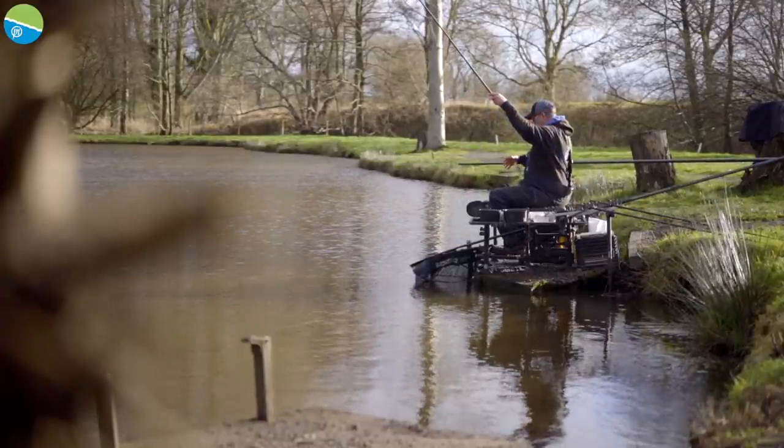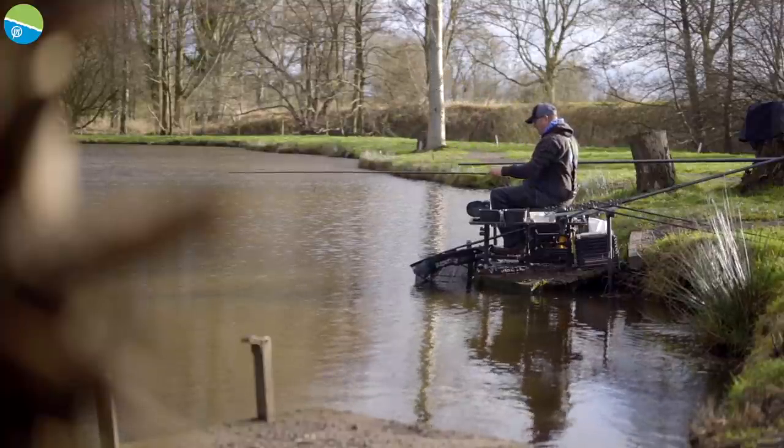There's the odd perch — there's some big perch in here. I had one 2 pound plus on the day but I've heard of some 3.5 to 4 pounders being caught.